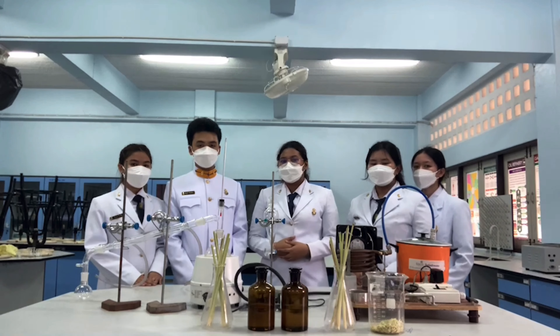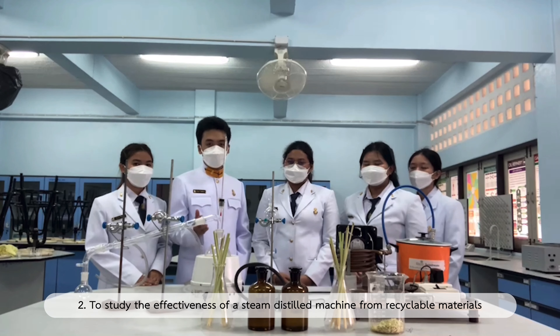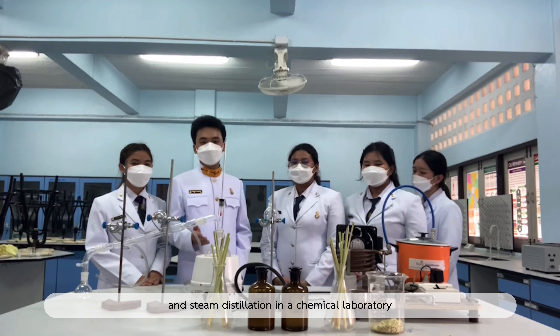Objective: First, to create a steam distillation machine to work effectively and powerfully. Second, to study the effectiveness of a steam distillation machine from recyclable material and compare it with steam distillation in a chemical laboratory.